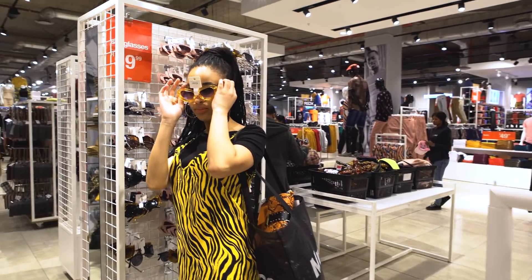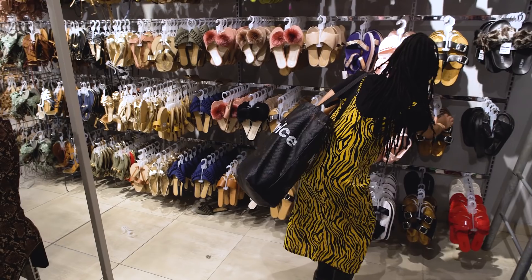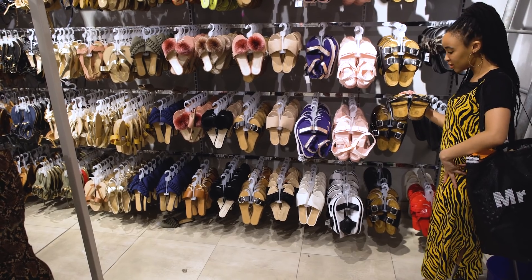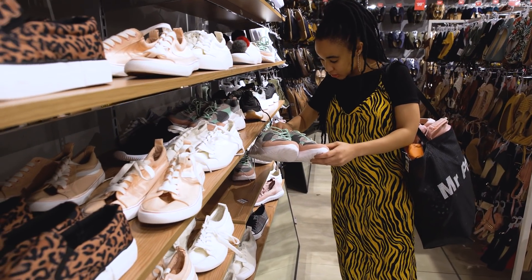I love these. They have Birks! These will definitely go with the tie-dye look and the wide-leg jeans. I love a thick-soled sandal. I need to get my size though.